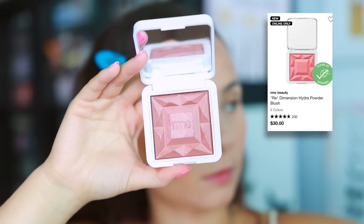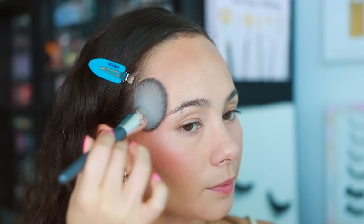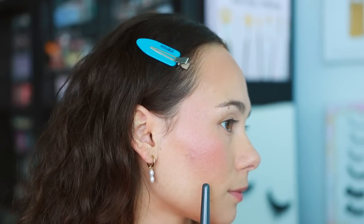Moving on to powder blushes. From RMS I have the Redimension Hydra Powder Blush in shade Maidens Blush — I have it on this cheek right now and I really like it. It's very pretty, though a touch more metallic than I prefer. A good affordable dupe is the Almay Healthy Hue blush, which is slightly less metallic and actually a bit better, but the RMS is still a really nice, popular product.